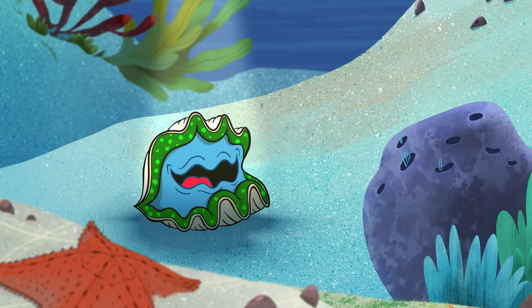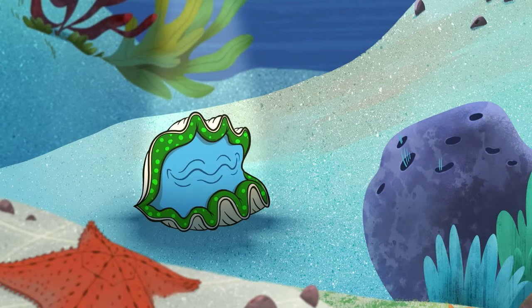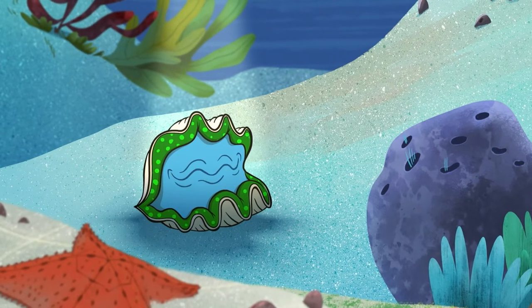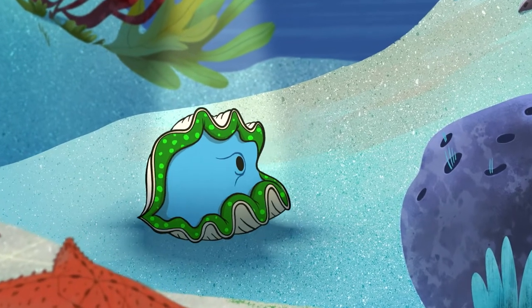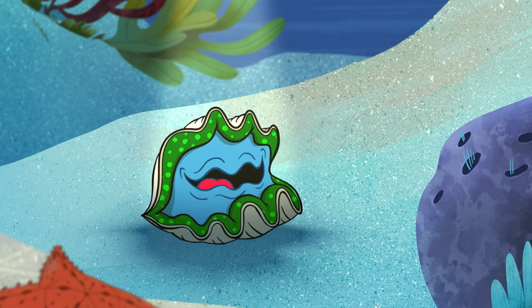Good morning. I'm a giant clam and I'm just waking up. Could you come a little closer? I'd come to you, but I can't move — I'm totally stuck.